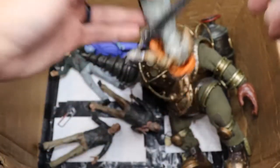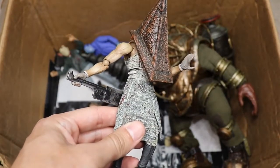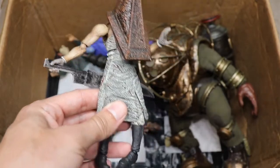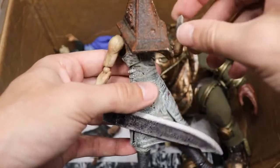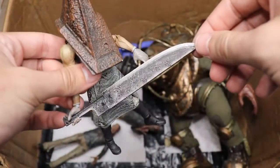Next up, Pyramid Head from Silent Hill — and this is probably my least favorite figure in the horror collection. It's from Figma, and their figures are just too small and way too loose. The blade is still badass, but overall it's very loose and fragile. Apologies to Figma fans, but this one just doesn't work for me.